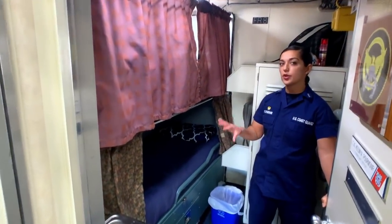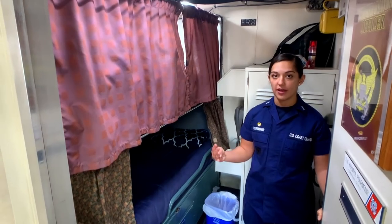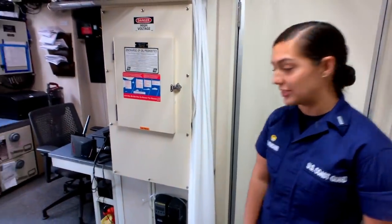This is what almost every berthing area on board has. The only difference is we do have one berthing area down below that has room for four crew members, so it's about twice the size. We have a head — which is what we call the bathroom on any ship — and the shower is over there.